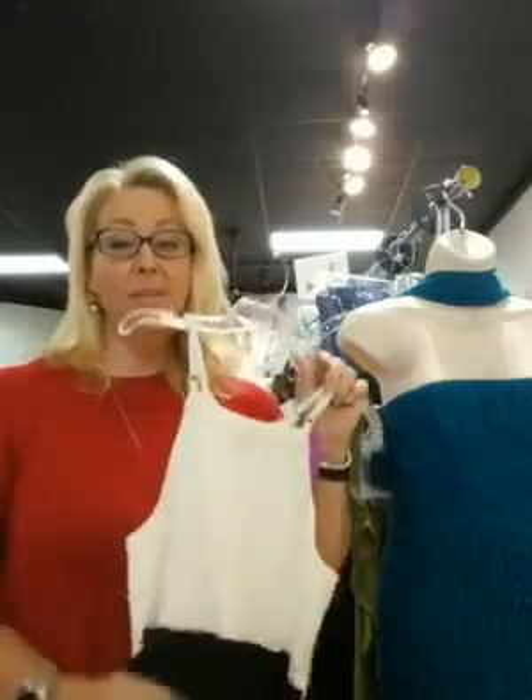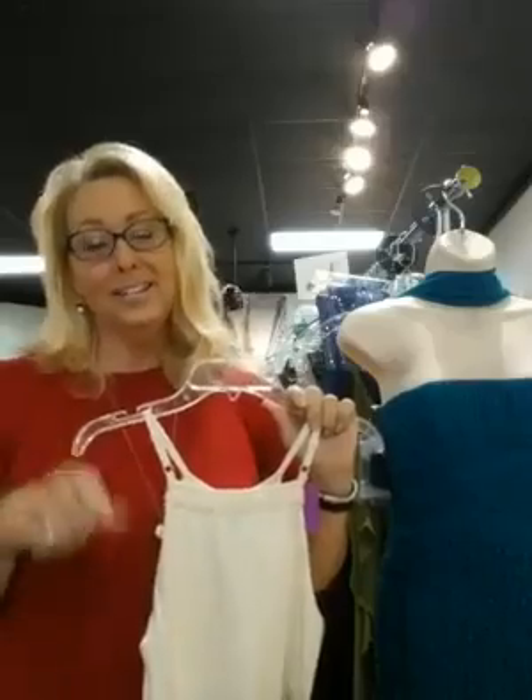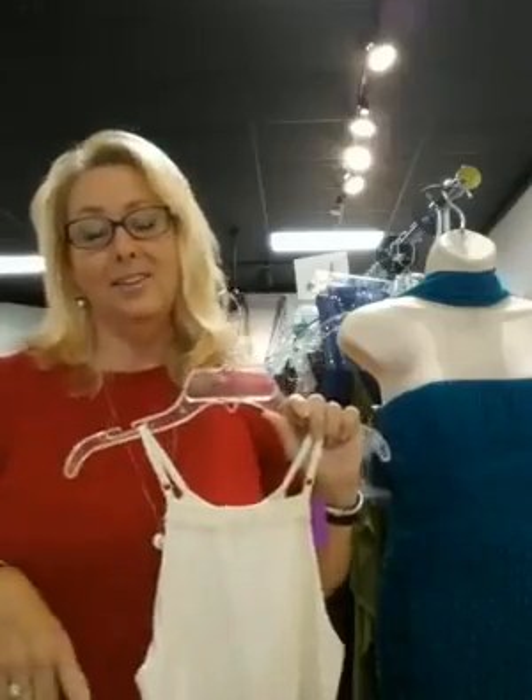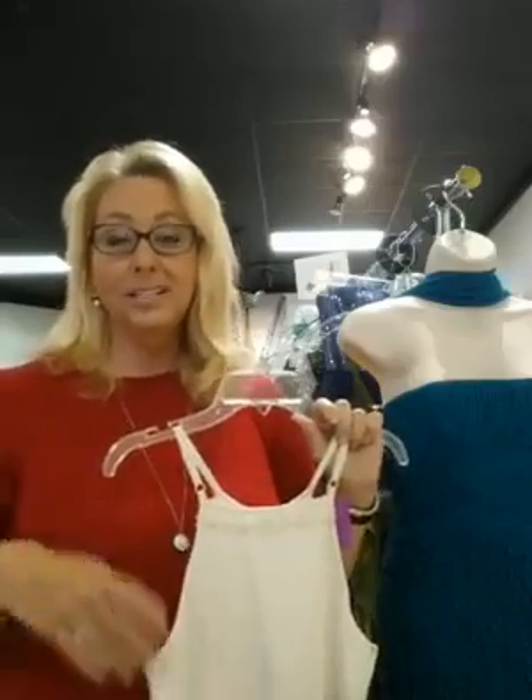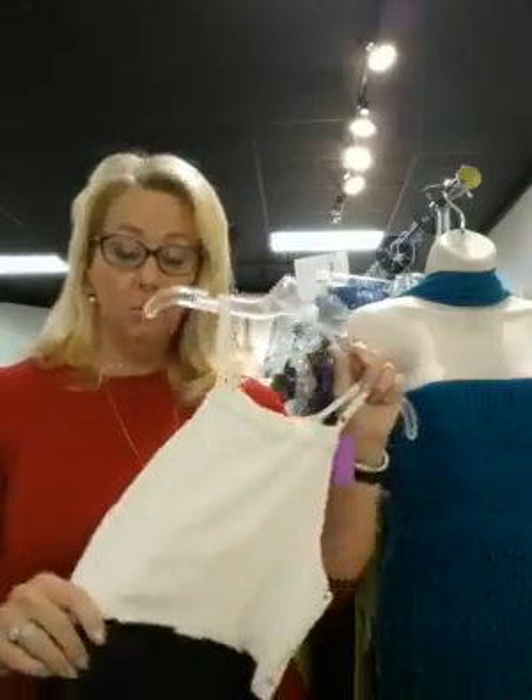Hi, it's Tracy at Collage Designer Consignment. Welcome, we are live this morning and it's raining outside but we're having a great time at Collage. Today I want to show you a selection of homecoming dresses, because I've started seeing some of your feeds with your kids who have already got their dates and are now starting to look for dresses for homecoming. I'm going to show you as many as I can in about maybe 10 minutes, and then we want you to come in and see the rest and try them on.